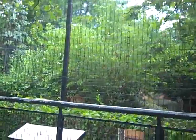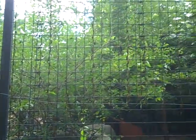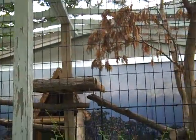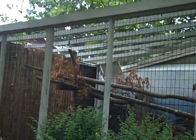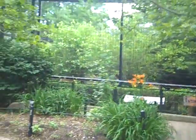Let's see. I think there's supposed to be tigers over here, but I don't see them. There's supposed to be tigers over there, but I don't see them.